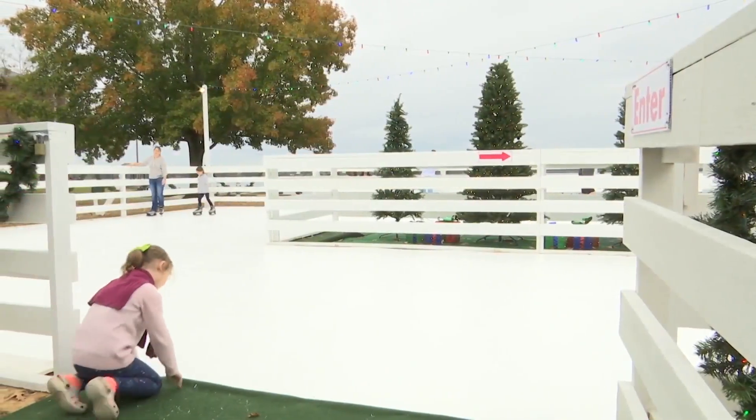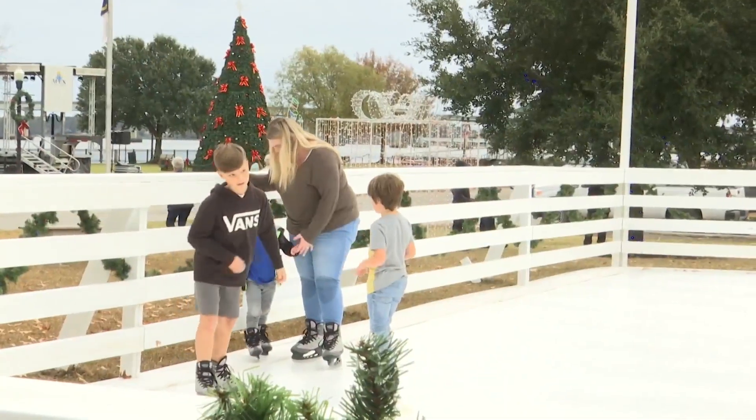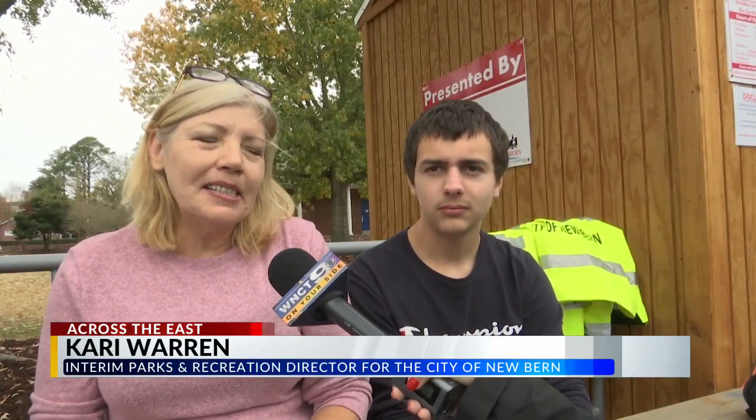The panels are synthetic ice — they go together, hook together, lay flat. There's no real ice. It's all synthetic, but it's very much like skating on real ice. It's different from regular ice because you can glide much easier, but it's good.